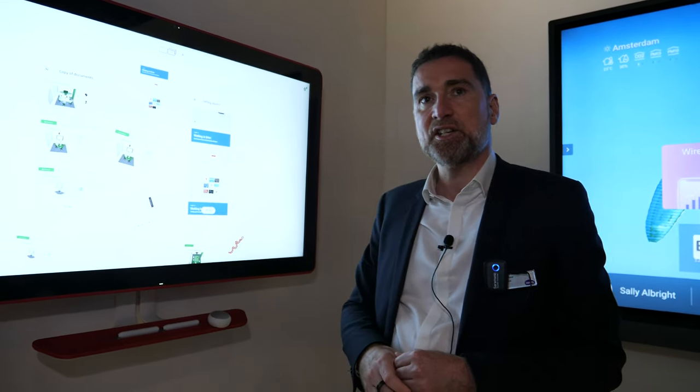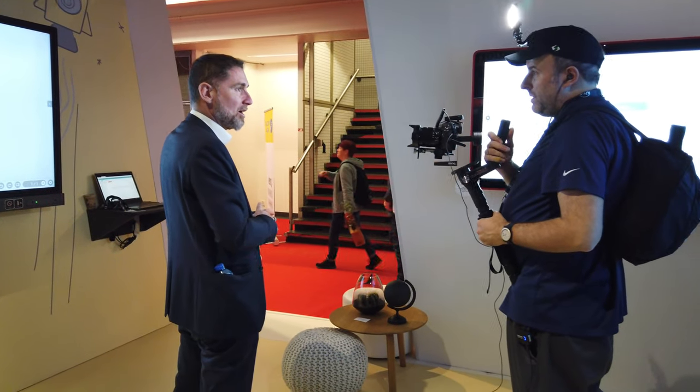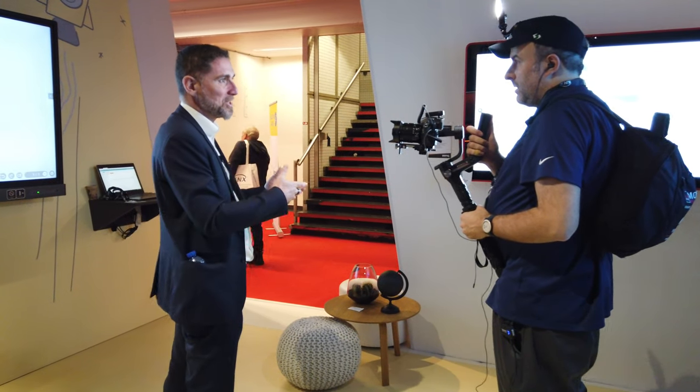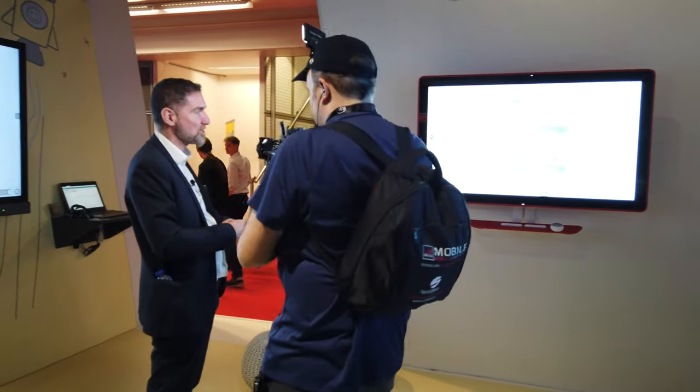BenQ has been the only distributor of Jamboard since the beginning, starting two and a half years ago. We've had quite interesting success in key countries like the UK, France, and the Netherlands. The US is definitely the biggest success — this is Google's country. BenQ was chosen because we already had the right channel, experience in B2B, and experience in large format displays — a win-win collaboration between Google and BenQ.